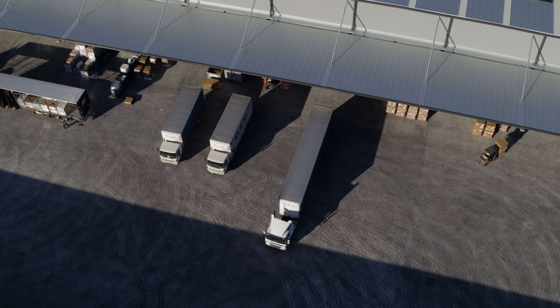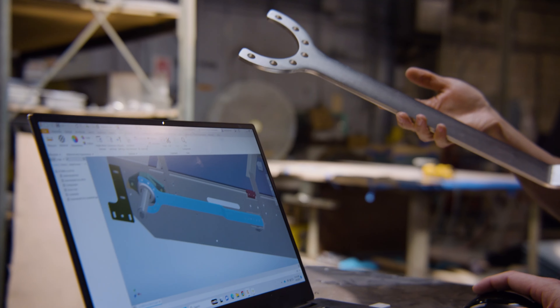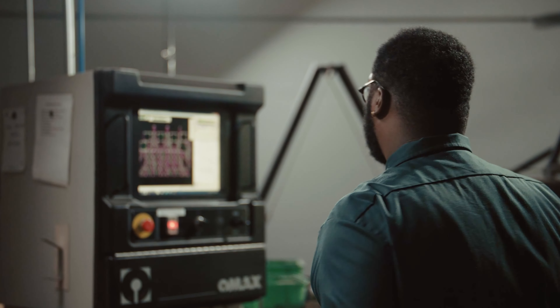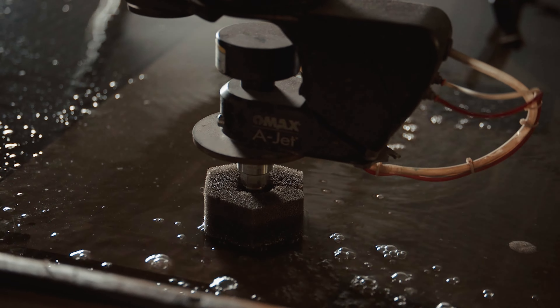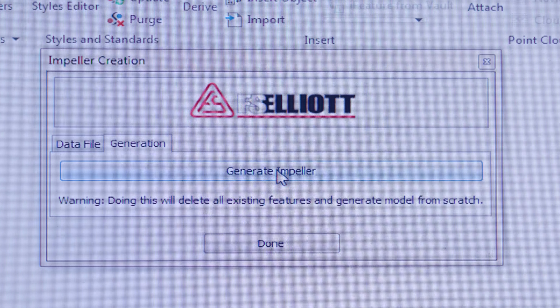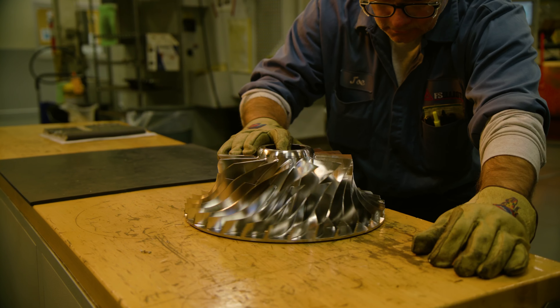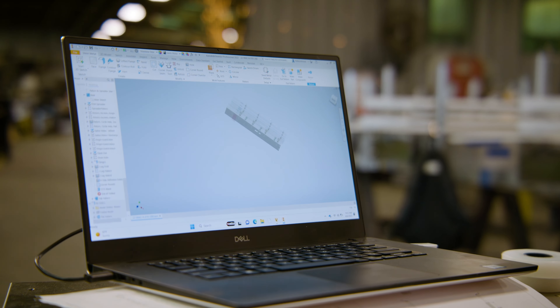Even though shifts in the supply chain, customer demands, and competitive pressure introduce new challenges every day, you see a way to face it all head on. Because you believe good design and good engineering can solve any problem. At Autodesk, so do we.